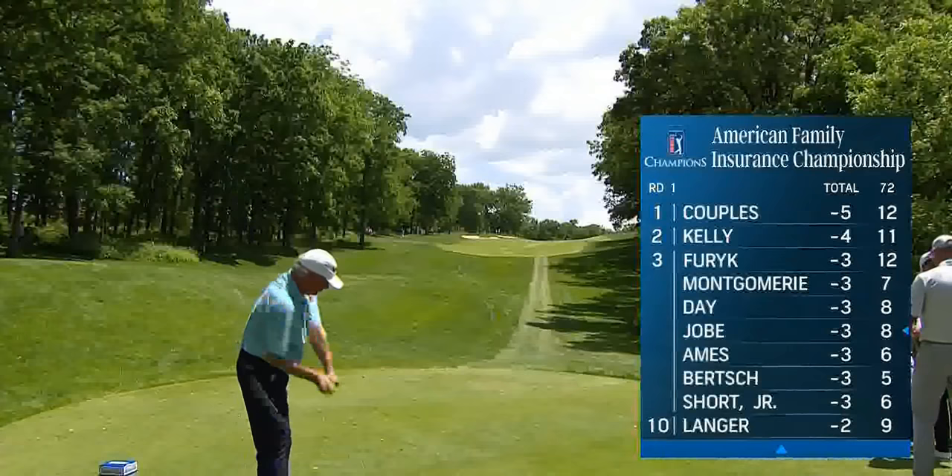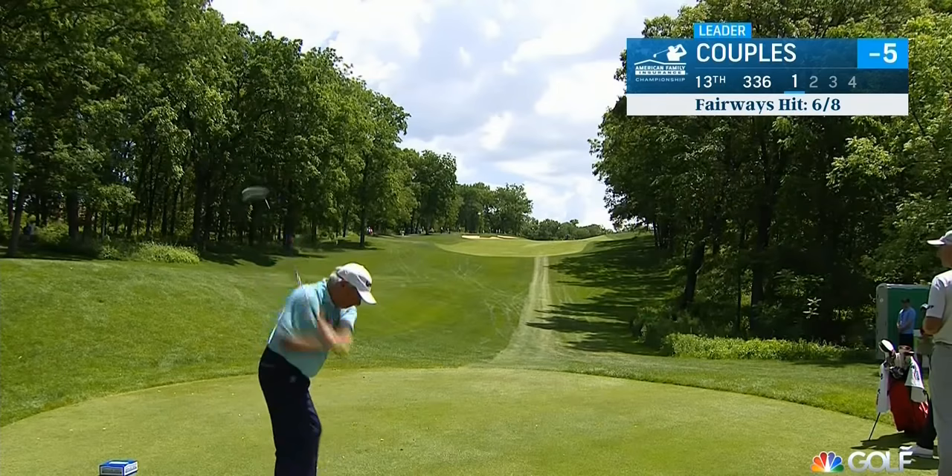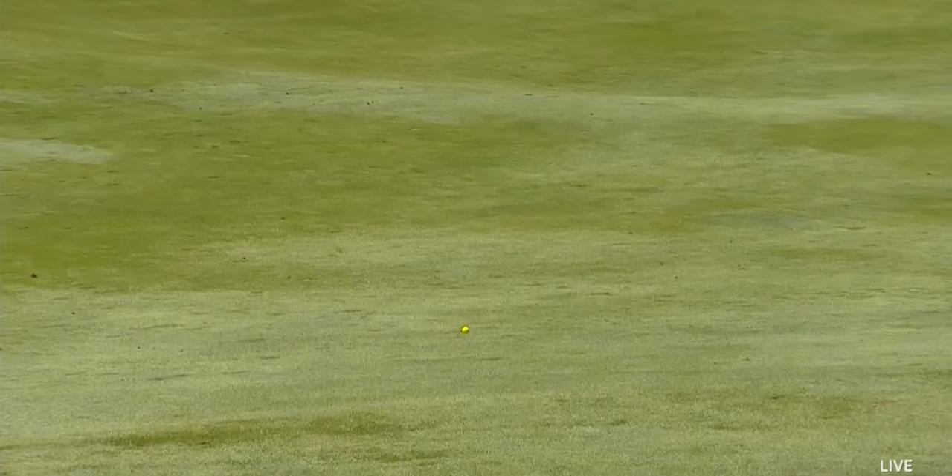We are back to the 13th at University Ridge Golf Course. Our leader Fred Couples, after that beautiful par save at 12, is hitting less than driver. Billy Ray: yeah, up the hill, this par four — 263 to the bunker on the left. It lands just short of that bunker and funnels back down to the right. Important to keep your tee ball in the fairway on this tight hole location.